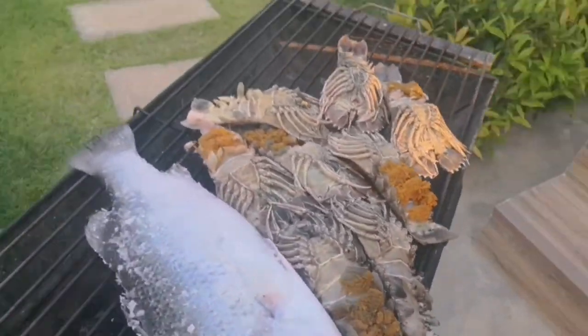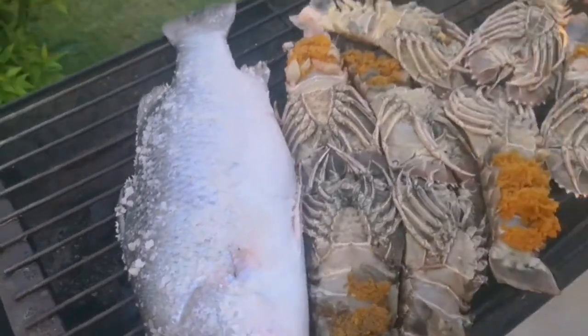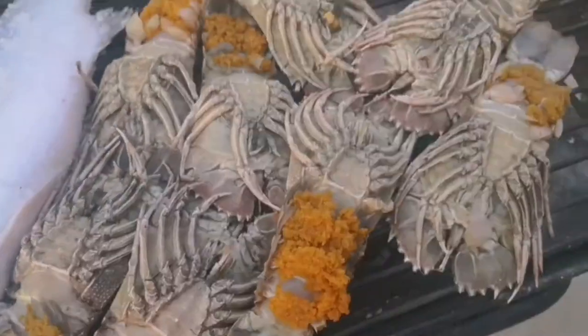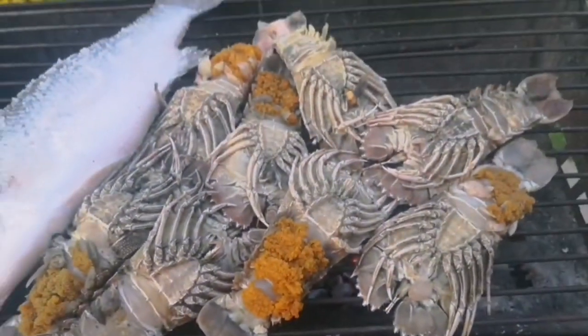But before that, we're barbecuing seafood — we got a fish, and whatever else it is. But look at its egg — wow, it looks so delicious!